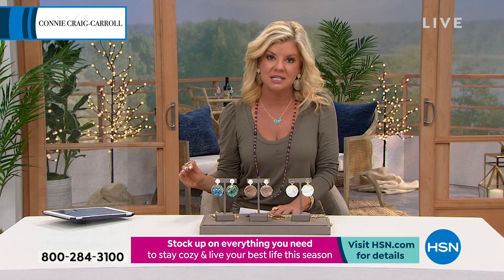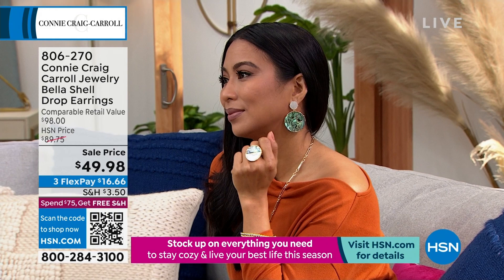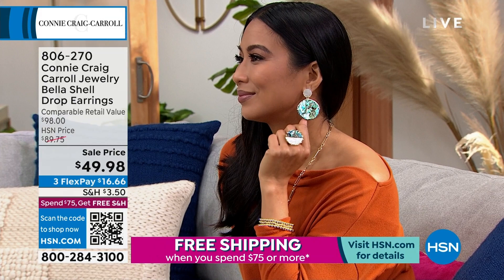Even though it's a really dramatic sale price, we never say all sales final — that is not the case. I want you to shop with confidence. If any of these are speaking to you, we will not repeat this. Connie was supposed to reorder this for spring — they said they can't do it, and that's at the higher price.